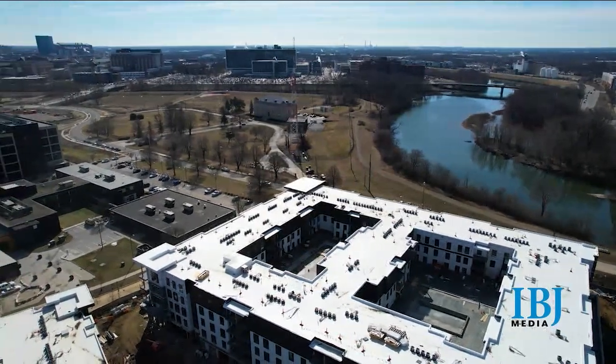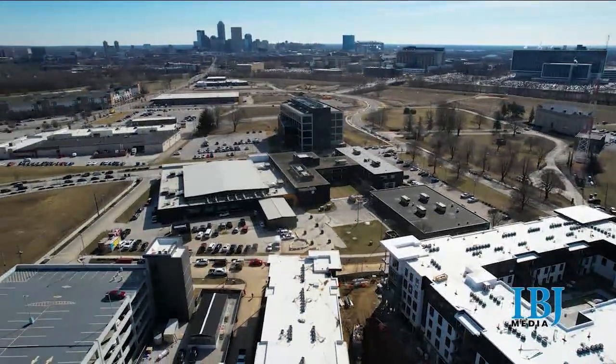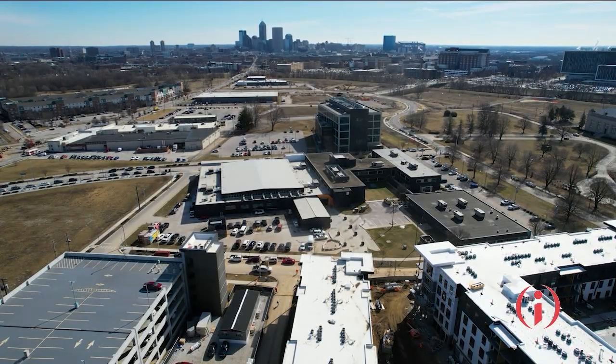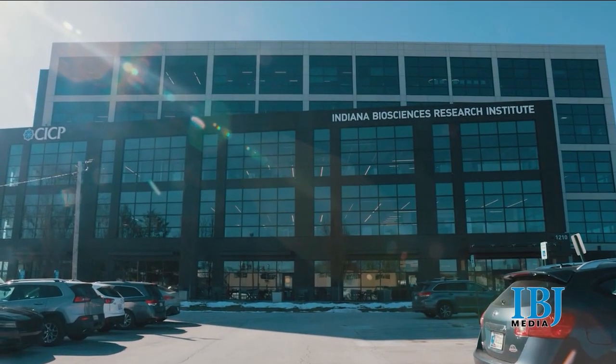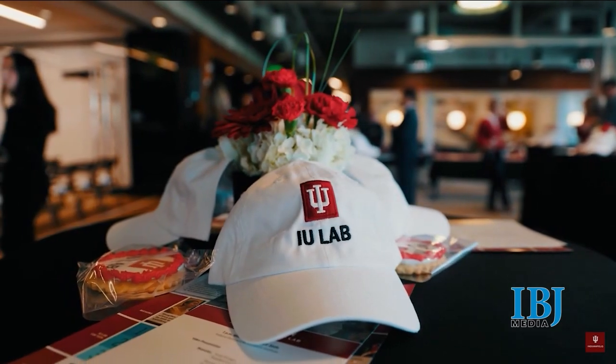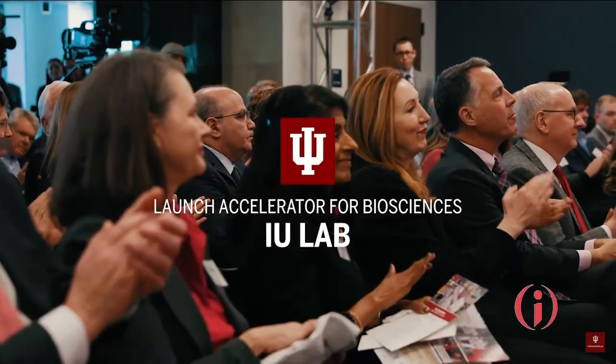The vision extends beyond the Indianapolis campus and 16 Tech. We are talking and working on a corridor from Crane to Bloomington that's happening right now with the expanded work going on there. We are certainly talking about the corridor that will expand from Bloomington to Indianapolis to this new base, and there's work from Indianapolis north as well. Truly, the future for our state of Indiana is very exciting.